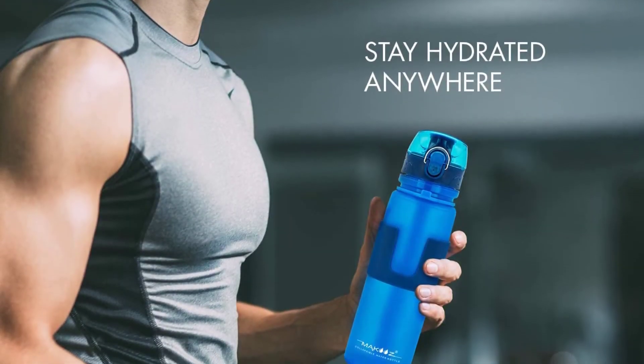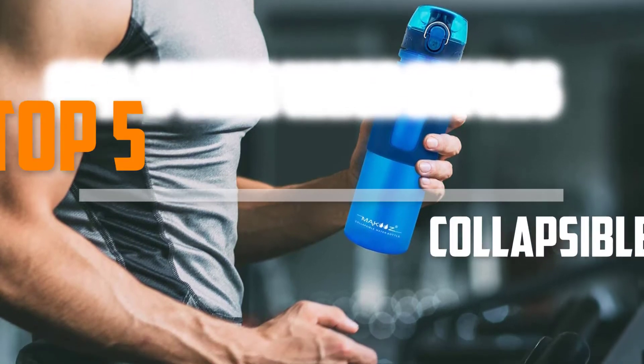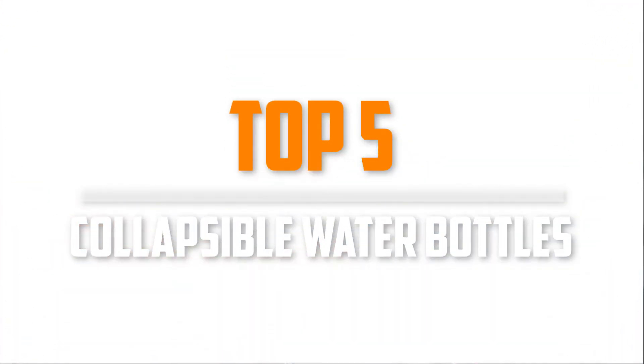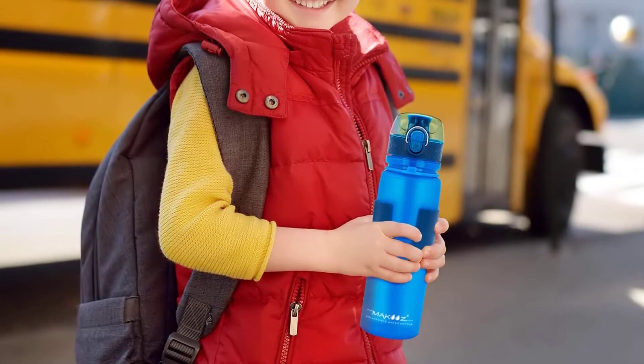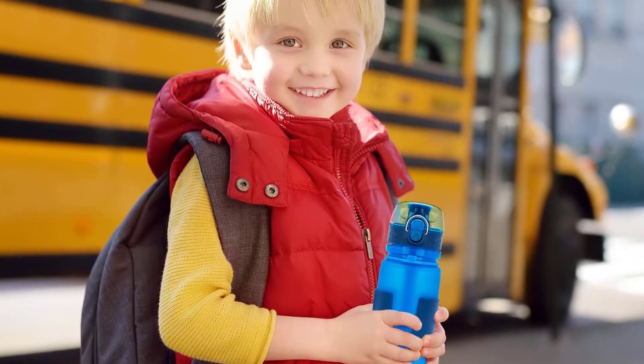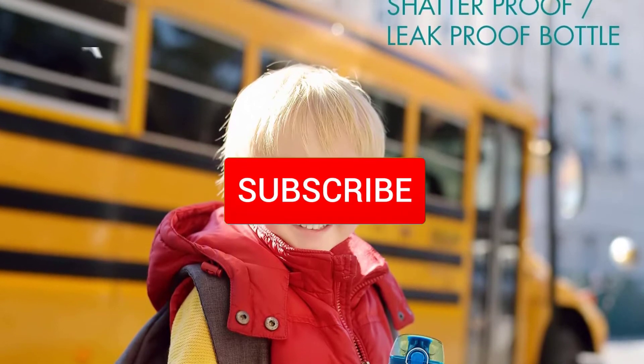Are you looking for the best collapsible water bottles in your budget? In today's video we break down the top 5 best collapsible water bottles that are available on the market. I made this list based on their price, quality, durability and more. To find out more information about these products, you can check out the description below and also make sure you subscribe for more reviews.